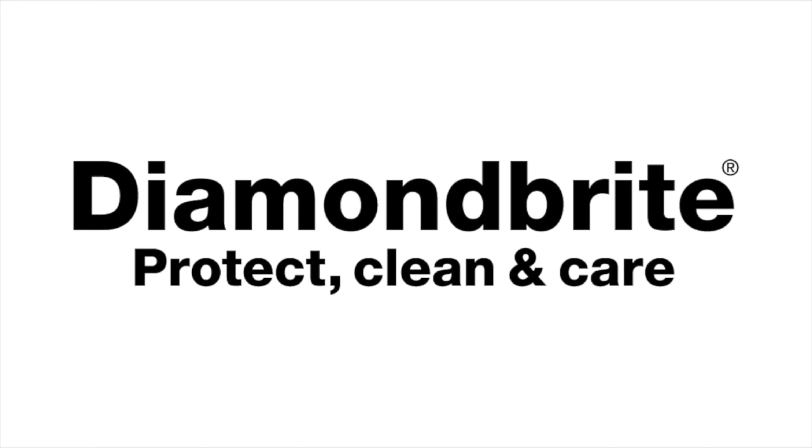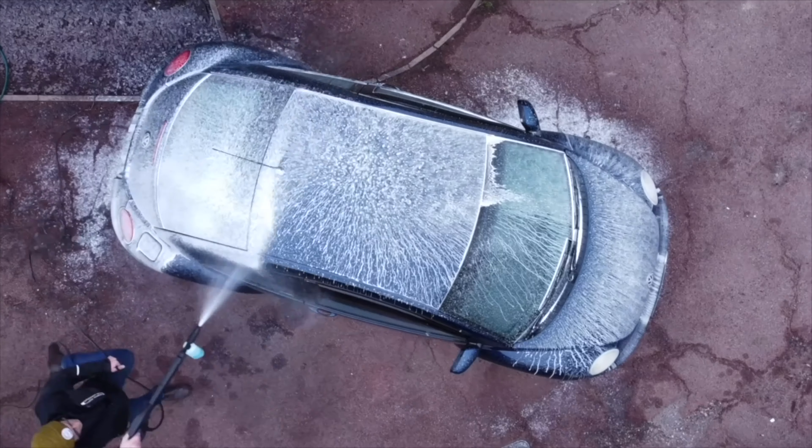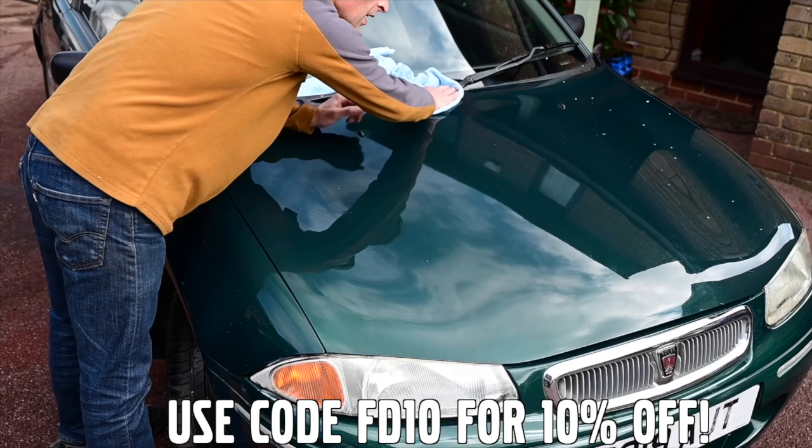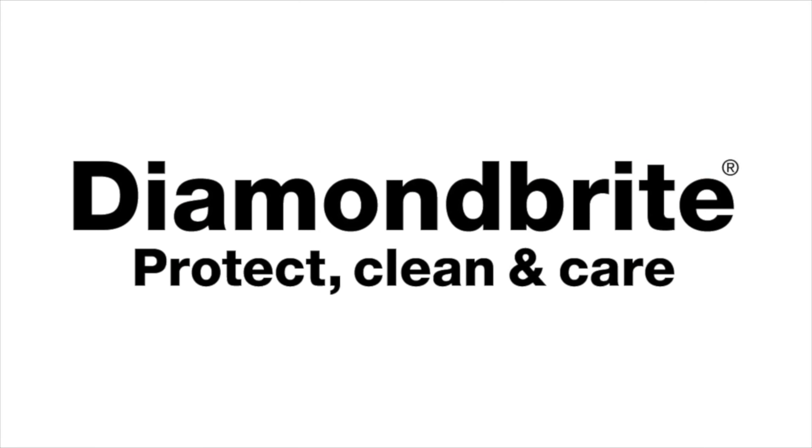Furious Driving, proud to be supported by Diamondbrite - protecting, cleaning and caring for the Furious fleet and for yours, with 10% off using code FD10. Follow the links in the description below.